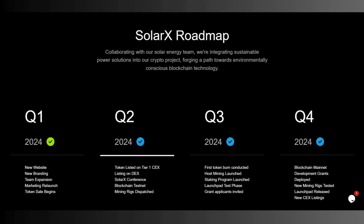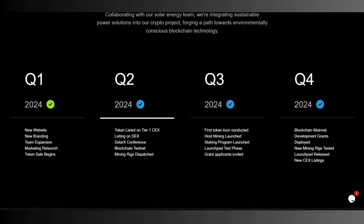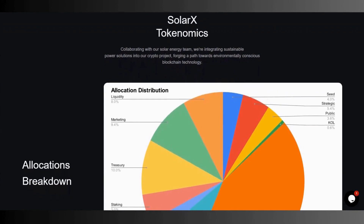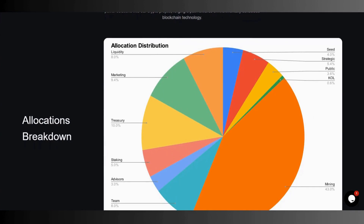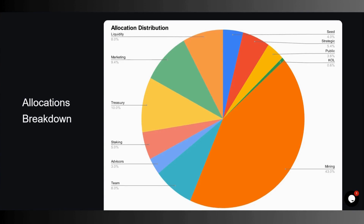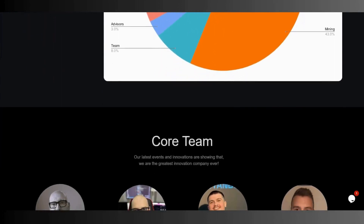They are also aiming for a new CEX listing by end of year, which is really important because CEX listings can significantly affect the price of the token. The SolarX token allocation breakdown is as follows: 8% legal, 4% seed, 5.4% strategic, 3.6% public, 0.6% KOL — this is for influencer drops and marketing — 10% treasury, 5% staking, 3% advisors, 8% team, and 43% mining allocation.